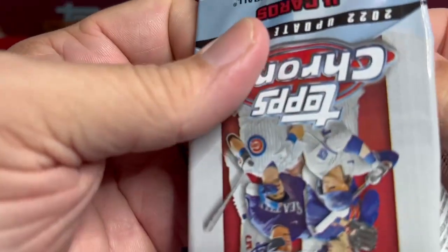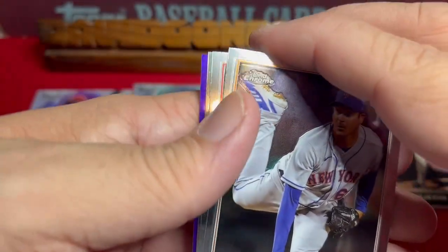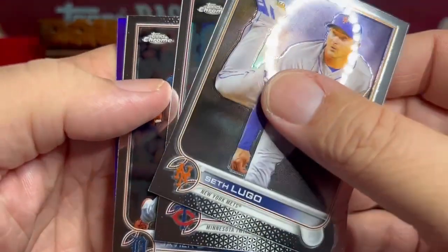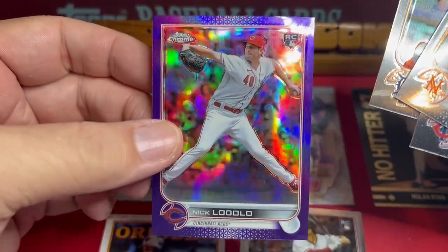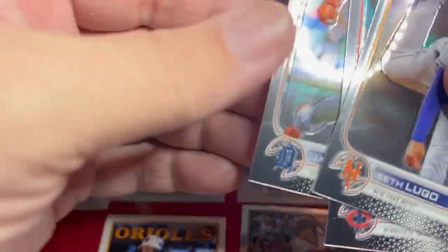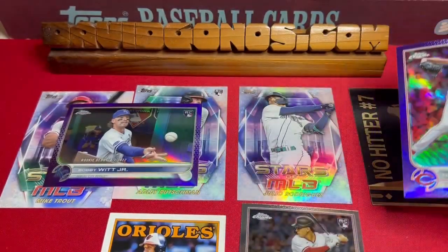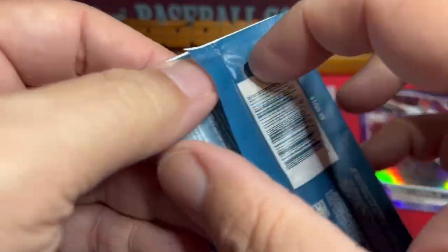One more pack of 2022 Topps Chrome Update — tough to beat that last pack. We got another purple in here. Yoan Durán, Javier Báez, and the purple — it's a rookie card — Nick Lodolo! One of our commenters is a big fan of Nick Lodolo. And Hunter Greene — that's a great card too. Two fantastic purples from these two Chrome packs. Now moving on to the Panini Golden Age.